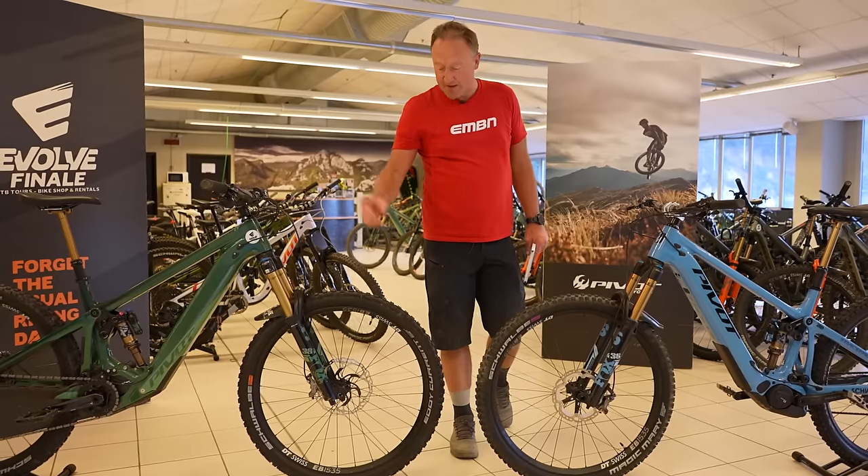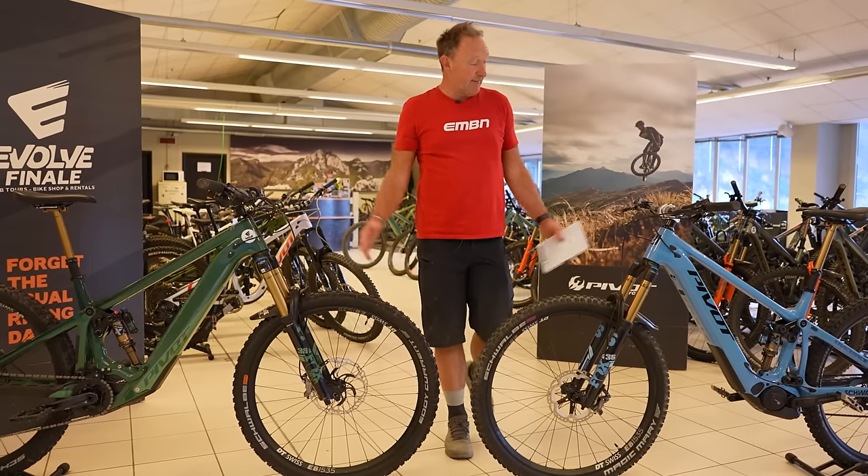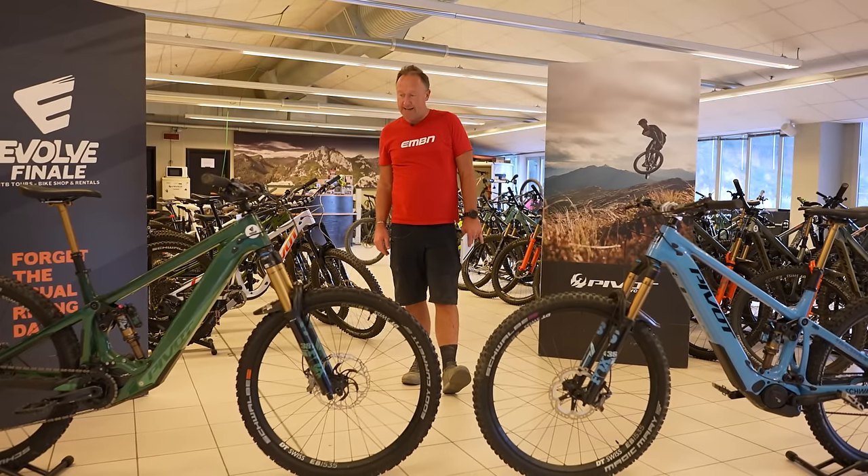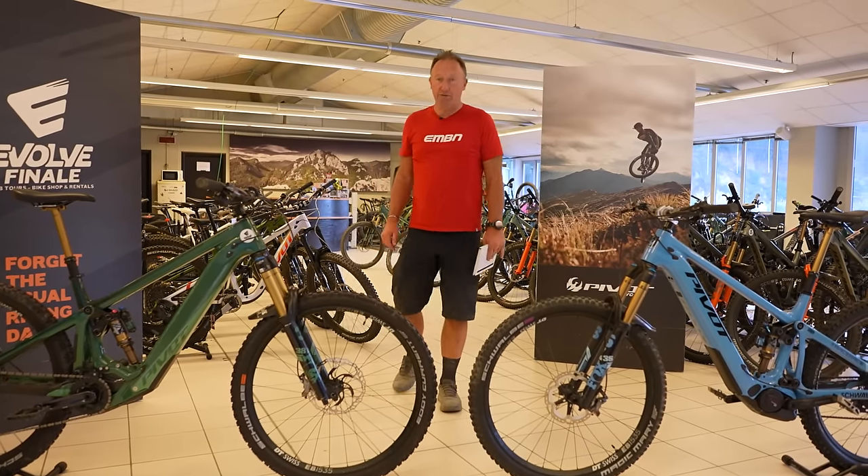There's a 36mm fork on the AM and a 38mm on the LT. Two incredibly good-looking bikes, and definitely two I'd like to get out on the hill.